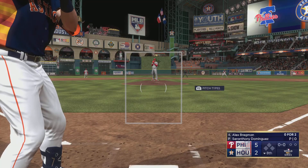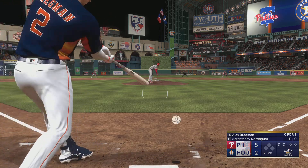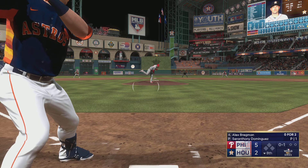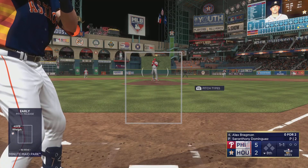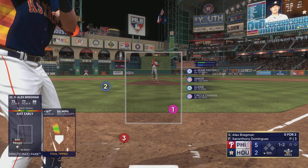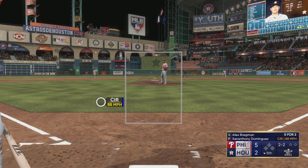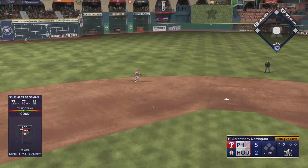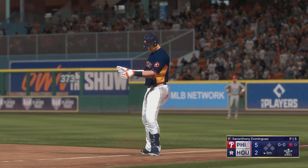It starts with the leadoff man — need a good at-bat out of him right here. First offering is fouled off. That one drifts inside. It's critical right here that they bear down and turn in some quality at-bats, try to chip away at that lead, because if it gets to the ninth, that closer's coming in. Swing and a ground ball out to short, fires over to Hoskins, and that's one away as the leadoff man is out in the eighth.